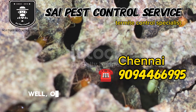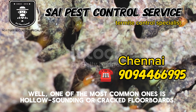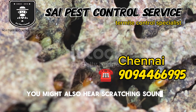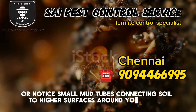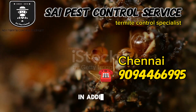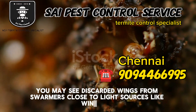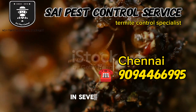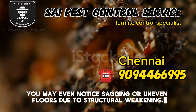So what are these signs? One of the most common ones is hollow-sounding or cracked floorboards. You might also hear scratching sounds behind your walls, or notice small mud tubes connecting soil to higher surfaces around your house. In addition, you may see discarded wings from swarmers close to light sources like windows. In severe cases, you may even notice sagging or uneven floors due to structural weakening.